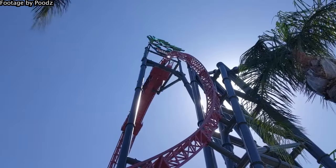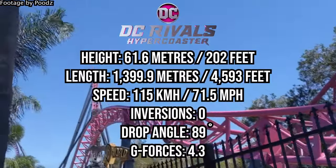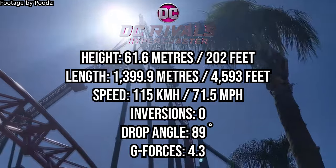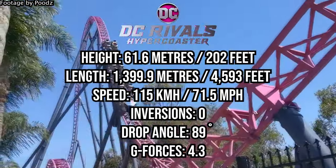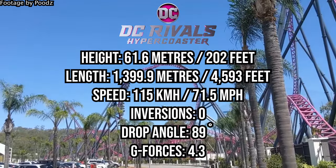DC Rivals is obviously the likely winner in the stats category, being Australia's only hyper coaster. It stands 61.6 metres or 202 feet tall with 1,399.9 metres of track. It reaches a top speed of 115 kilometres an hour with a vertical drop angle of 89 degrees. It does not feature any inversions, although that non-inverting loop sure feels like one.